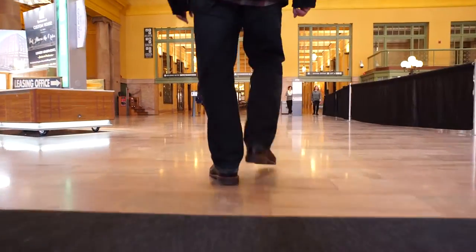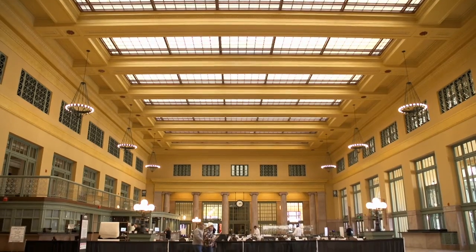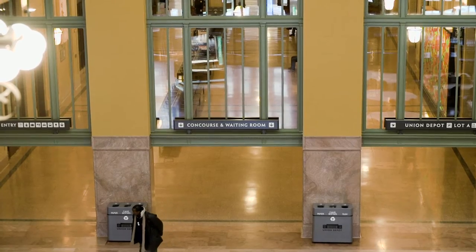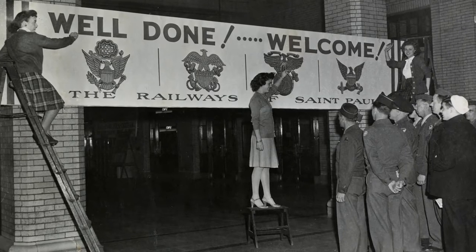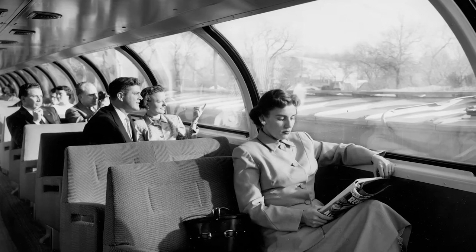When you step through the front doors on 4th Street, you're entering an ornate five-story space called the Head House. Generations of travelers and event-goers have passed through these doors, among them presidents, celebrities, U.S. service people, newcomers to America, and everyday commuters.